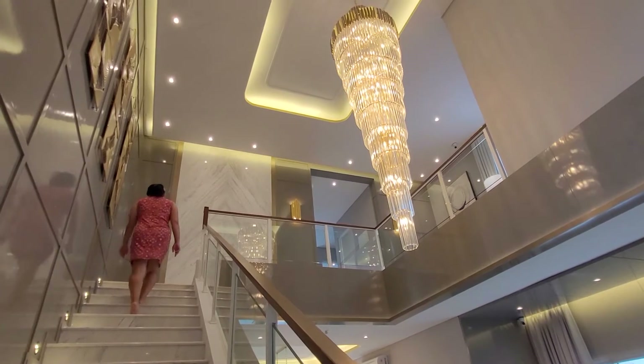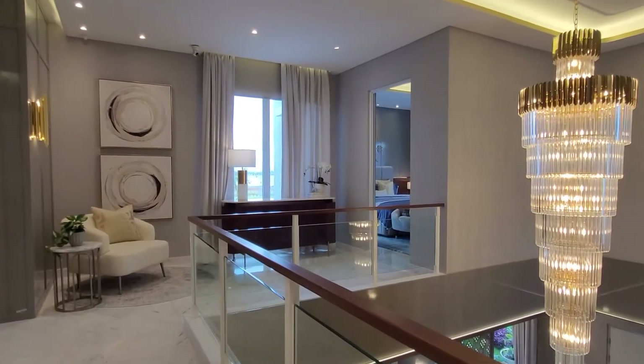Konsep high ceiling ini membuat ruangan jadi adem dan terang.